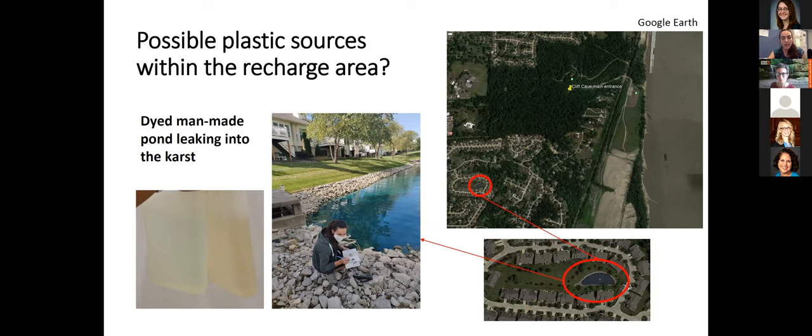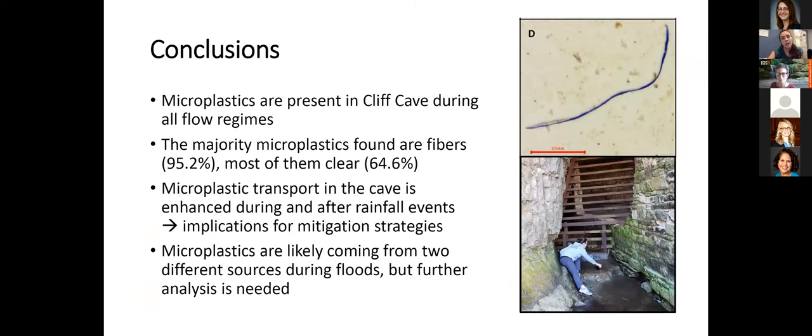In conclusion: microplastics are found in this cave during all flow regimes, from very high to very low flow. The majority of plastics are fibers and most of them are clear. Microplastic transport in the cave is enhanced during and after rainfall events, which has consequences for mitigation strategies — especially for that secondary peak when plastic transport may be less expected. Finally, microplastics are likely coming from two sources: one from within the cave and one from the surface during recharge events, but further analysis is needed.